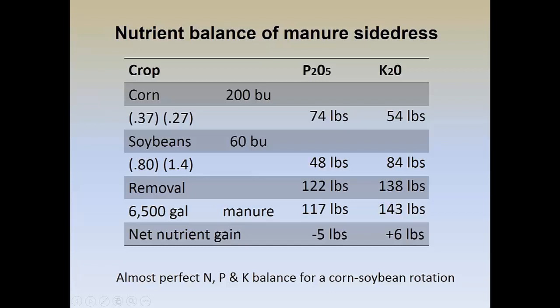That gives a two-year removal of 122 pounds of P2O5 and 138 pounds of K2O. When Tom adds his manure, he adds nitrogen for the corn crop, but based on his soil test or manure test, he's adding 117 pounds of P2O5 and 143 pounds of K2O. So over a two-year period, he would have a net nutrient loss of P2O5 and a slight net nutrient gain on K2O. In our soils it takes 20 pounds of P2O5 to add or subtract one part per million on a soil test, and about 12 to 13 pounds of K2O to add or subtract one part per million.